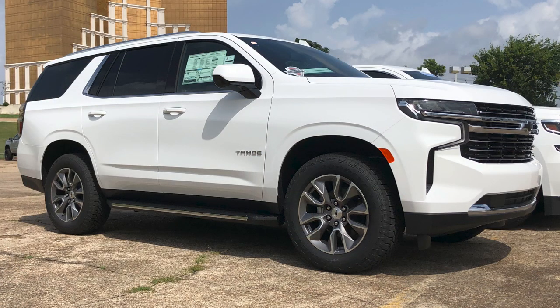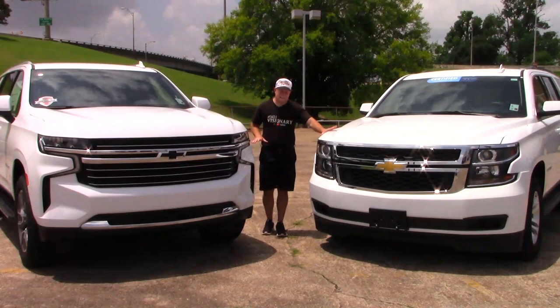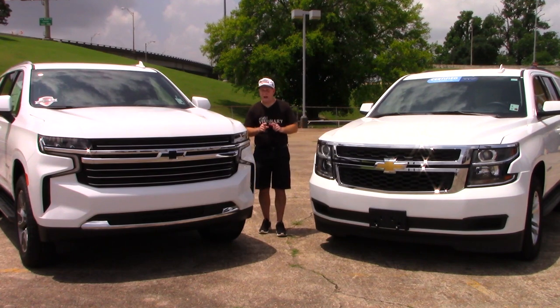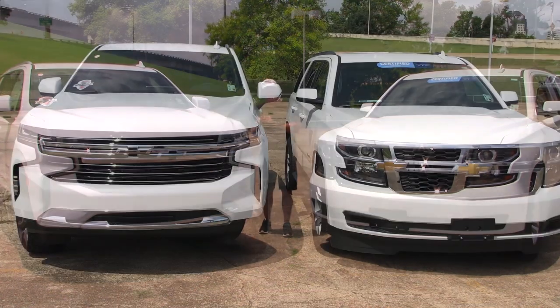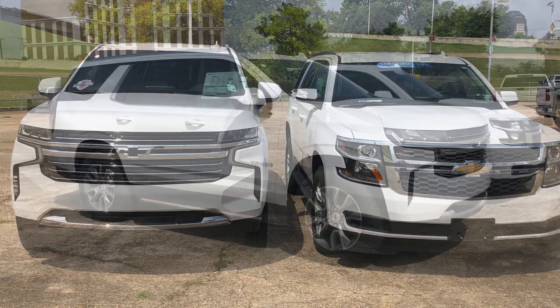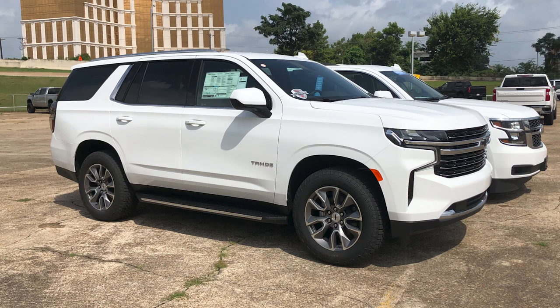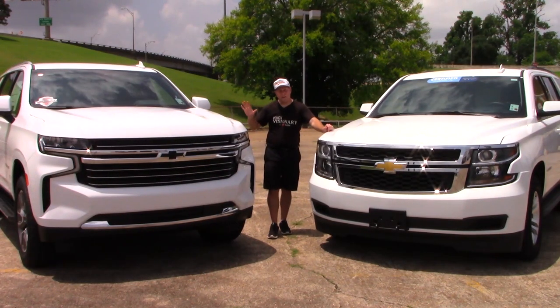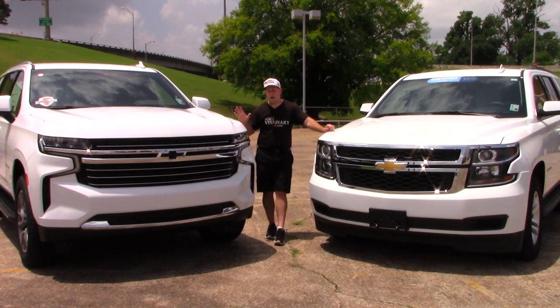This is the 2021 model on my right, and on my left is the 2020 model. Same exterior colors, same trim package — both are the LT package. We're going to make it real easy for you to see what's new as we go throughout our exterior and interior tour and see what Chevrolet has done to improve what is the fifth generation of the Tahoe.